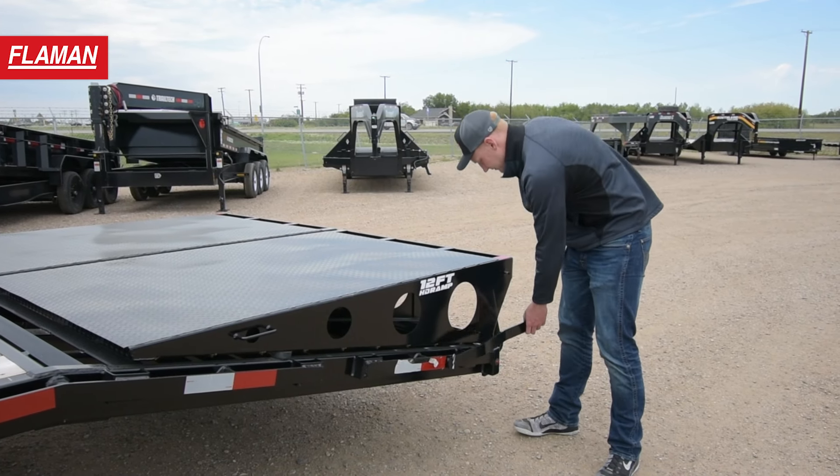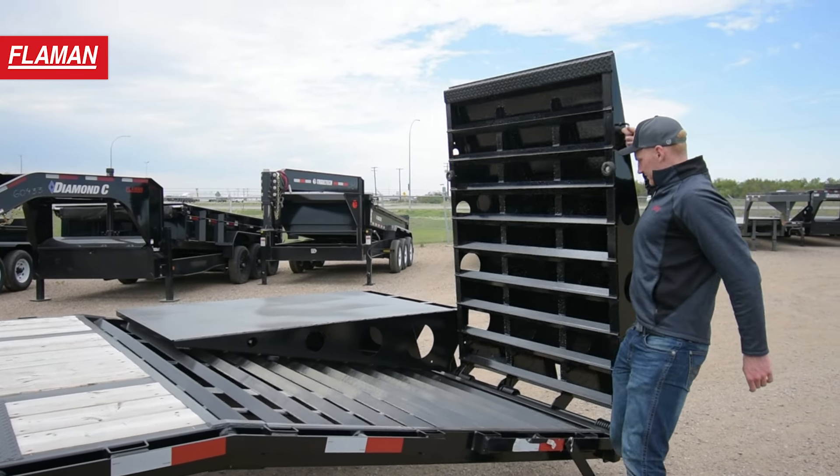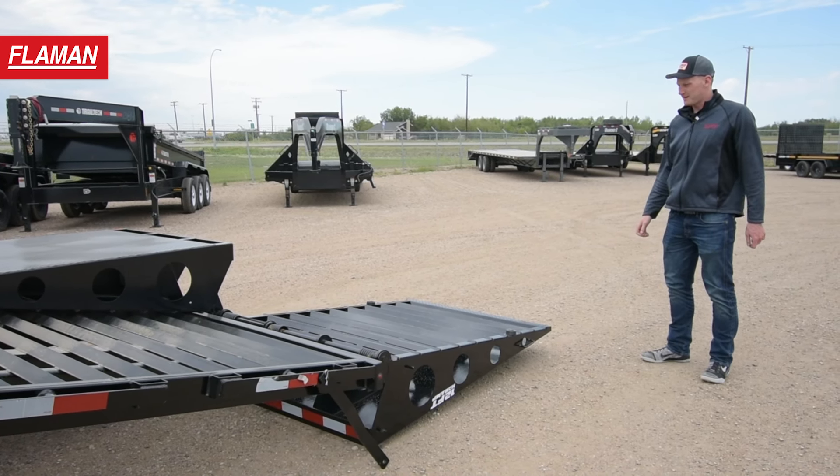On the rear end of this trailer it is equipped with two full-width heavy-duty ramps. These are six feet in length and also come equipped with spring assists, which make it easy to fold and unfold the ramps while using the trailer.